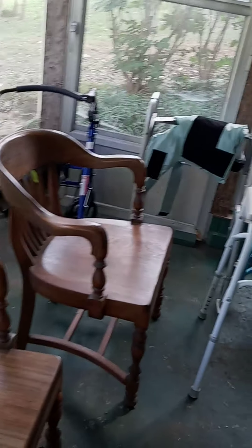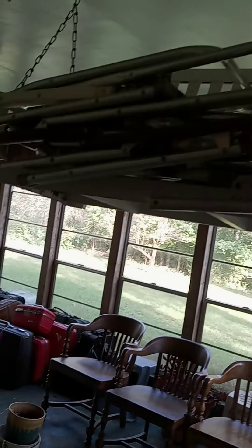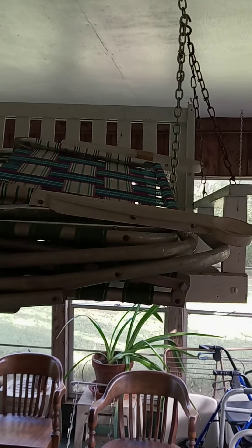Some nice wooden chairs if you're looking for some new place to sit. Lots of mobility aids. And a wooden swing and some vintage folding chairs.